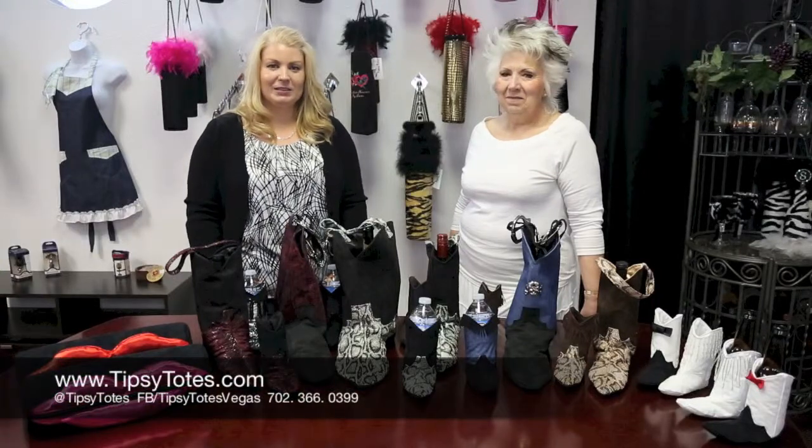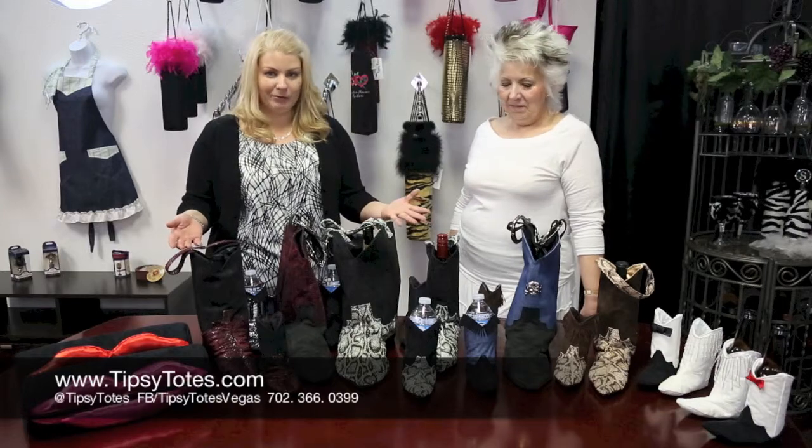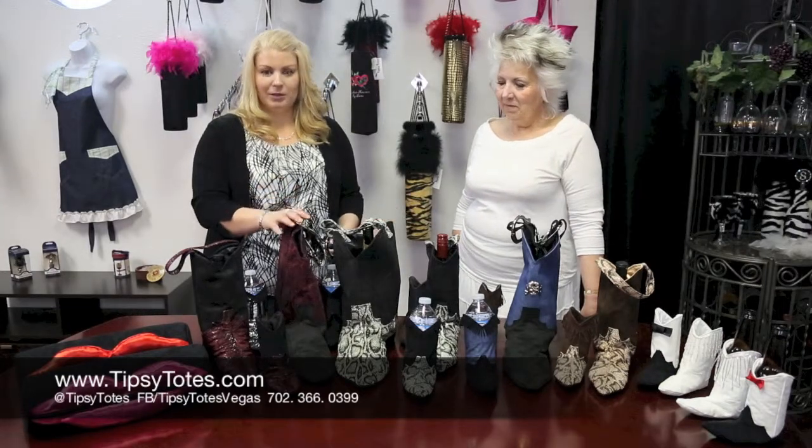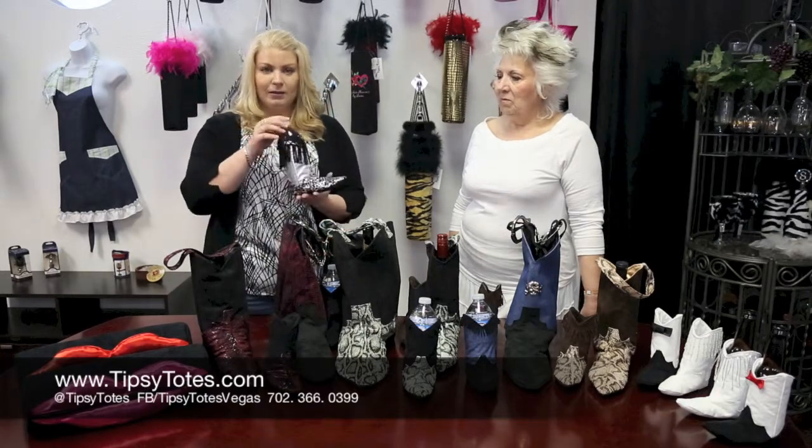Welcome back to Tipsy Totes. My name is Ursula and this is my partner in wine, Sonia. We have our expanding boot family here. We of course have the large booze boo, we have the smaller wine boot, and we have our new favorites, the koozie boot.